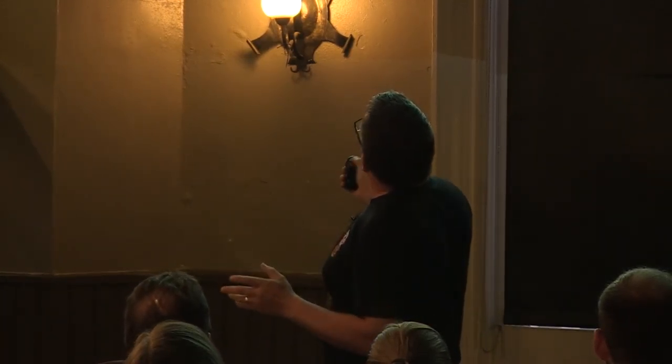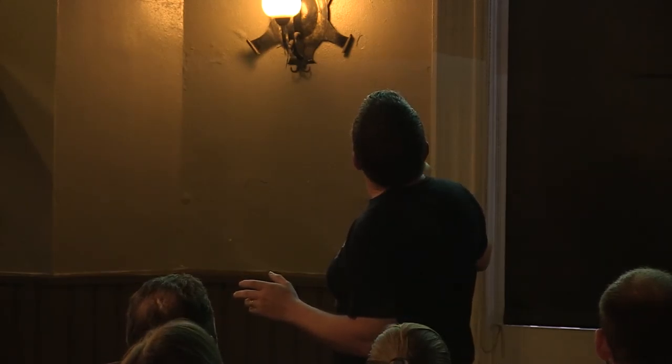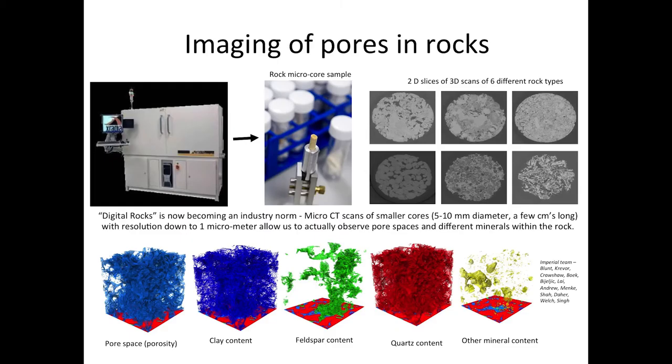With our micro-CT scanner we can understand things on a much finer scale. We can also identify the types of minerals making up the rocks, which is important for understanding how things will react — more relevant to the Middle East than the UK. This first published image shows CO2 clusters, and we can quantify exactly how much CO2 is trapped. It's a nice little image of an actual cluster of CO2.